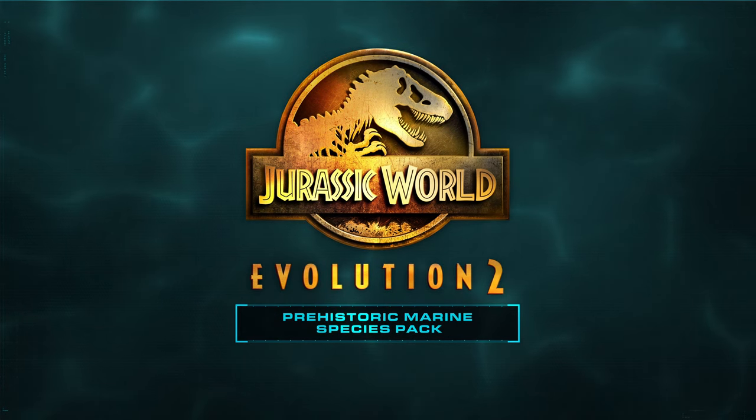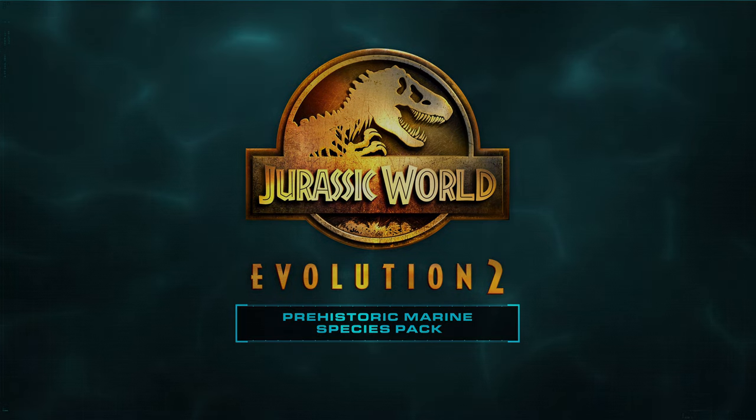Ja, das war der Archelon. Freue ich mich sehr drauf. Das Ganze kommt ja schon in zwei Tagen raus, am 10.8. Schreibt mal in die Kommentare, wie ihr den Archelon findet und lasst gerne ein Like da, falls euch dieses Video gefallen haben sollte. Ich wünsche euch noch einen angenehmen Tag. Macht's gut, haut rein. Euer Dandy. ("Yes, that was the Archelon. I'm really looking forward to it. The whole thing is coming out in just two days, on August 10th. Write in the comments what you think of the Archelon and leave a like if you enjoyed this video. I wish you a pleasant day. Take care. Your Dandy.")